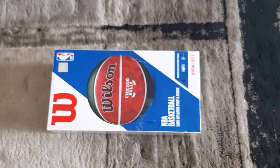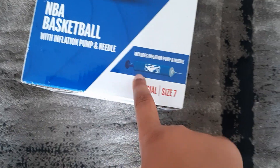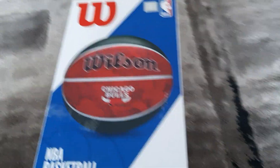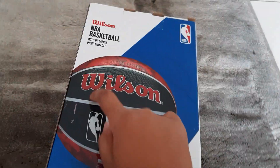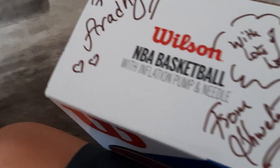Next I got a Wilson NBA basketball with an inflation pump and needle — pretty nice. It's a Chicago Bulls NBA ball. What's your favorite NBA player? For me it's Stephen Curry — not many people pick him as their favorite but he's pretty good. There's also a personal message on top.